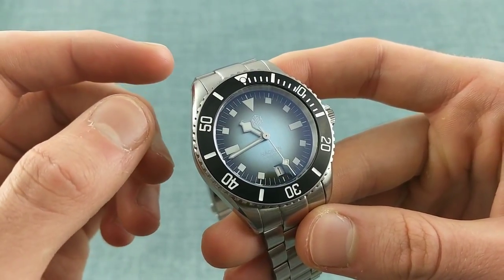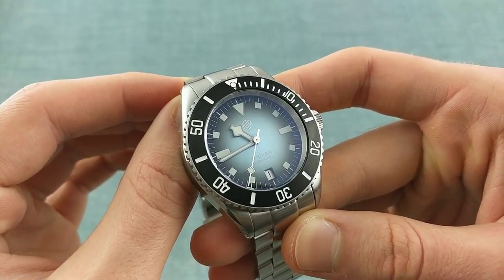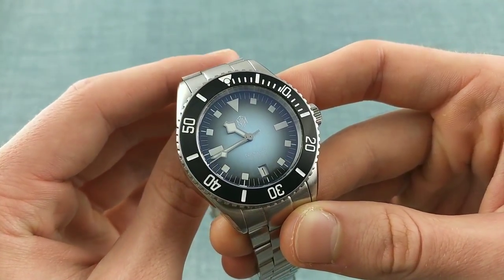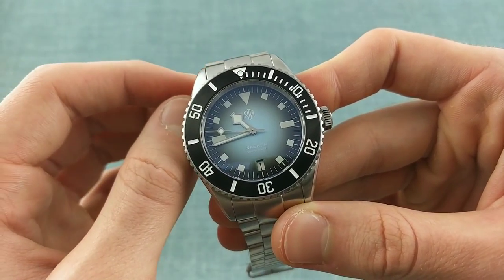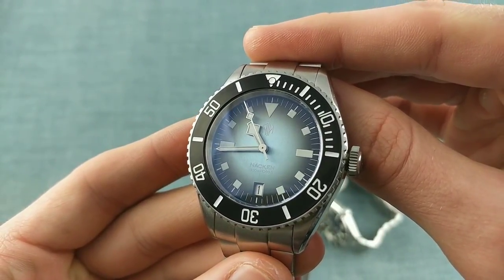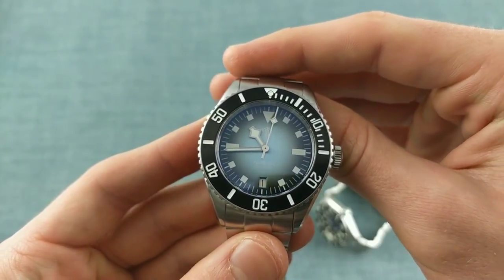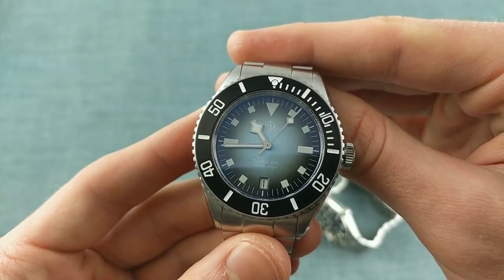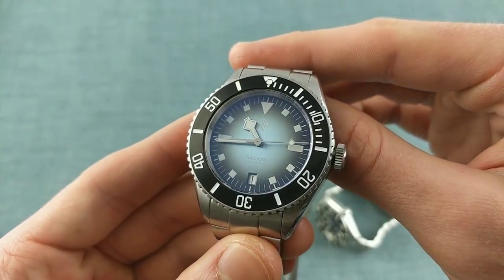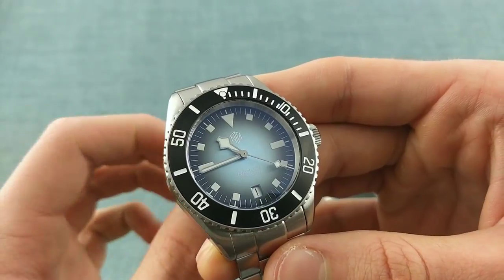Speaking directly about the Nacken — an interesting piece in terms of its origins, as the name comes from an old pre-Germanic and Norse legend of aquatic spirits — it carries that very well with its Tudor Submariner aesthetic. This is immediately seen in the dial: it has this brushed finish from top to bottom, giving a wonderful eeriness to its surface with a subtle light blue coloration that looks almost white in some lights.